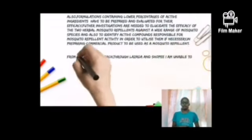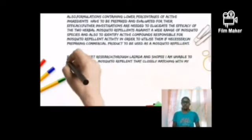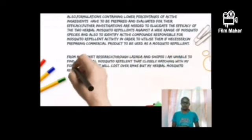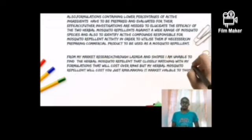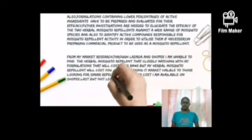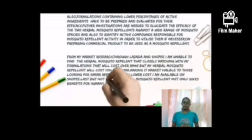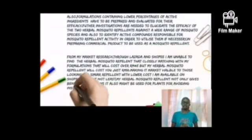From my research through Lazada and Shopee, I am unable to find a herbal mosquito repellent closely matching my formulations — those cost over RM45, but my herbal mosquito repellent will cost just RM10, making it market-available to those looking for similar repellents at lower cost. I am available on Shopee. Last but not least, my herbal mosquito repellent not only gives benefits for humans, it also might be used for plants for avoiding insects.